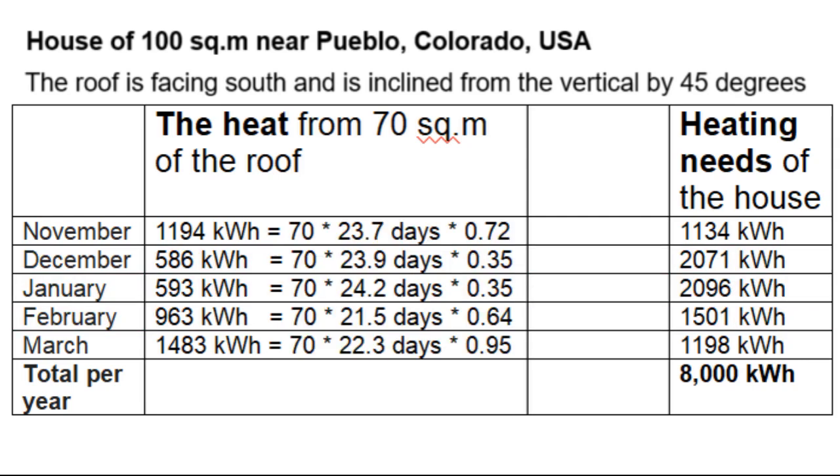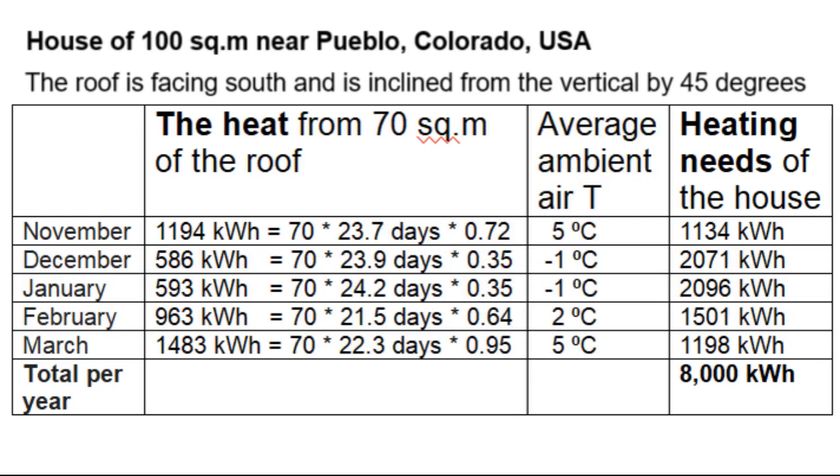The main cause of this unevenness is this average ambient air temperature, which not only increases these heating needs but also significantly reduces this daily heat production from one square meter of the roof.